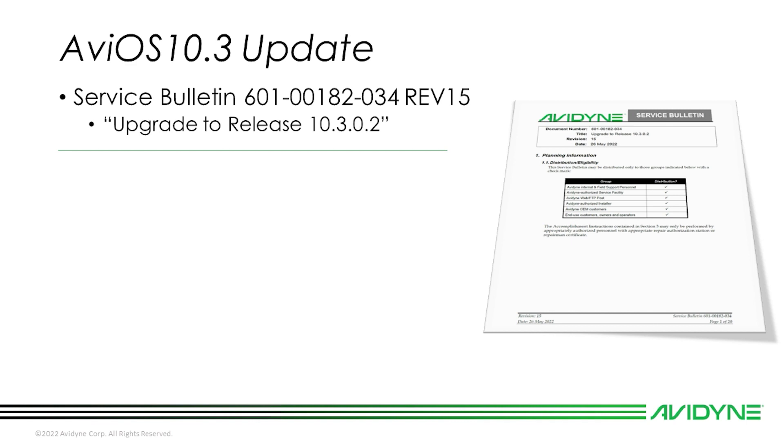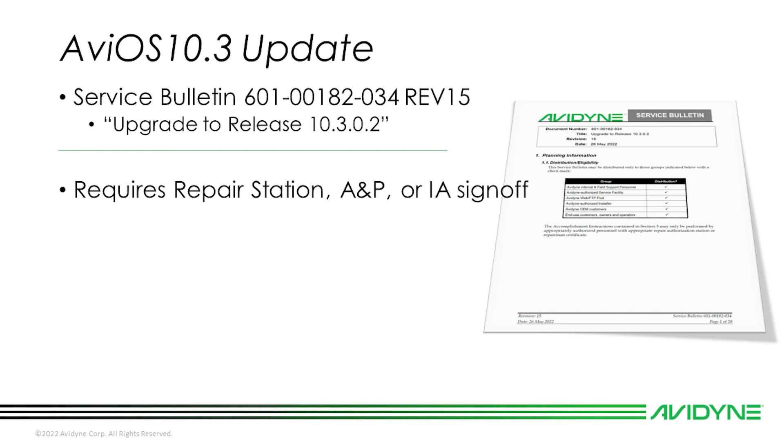Hey everybody, this is Mike from Avidyne, and today I'm going to be showing you how to upgrade the software on your IFDs to 10.3.0.2. As always, this video is supplemental information — always refer to the latest revision of the service bulletin available through your Avidyne dealer or by contacting Avidyne tech support. The 10.3 software update is considered a minor alteration and can be performed by appropriately certified personnel or repair stations, and requires a logbook entry.